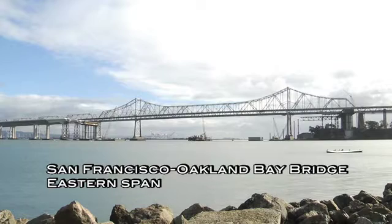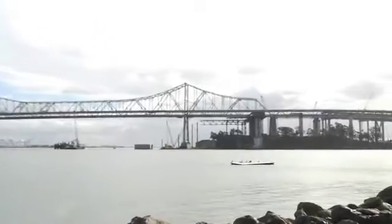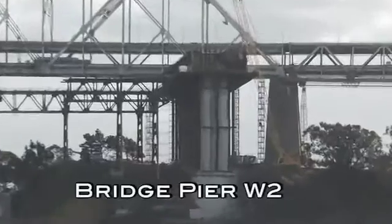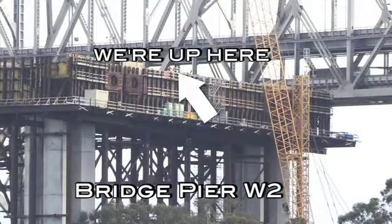Welcome to Bay Bridge 360, where progress continues on the construction of the world's largest self-anchored suspension bridge. We're standing on top of the western support for the new bridge. This location is called W-2.